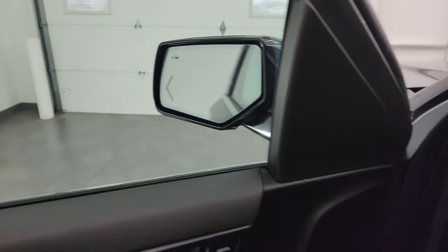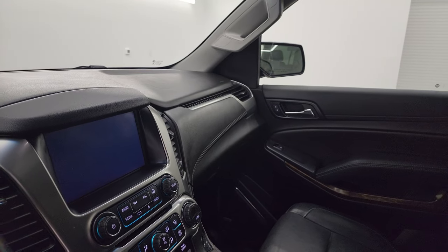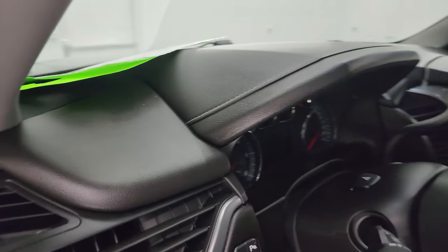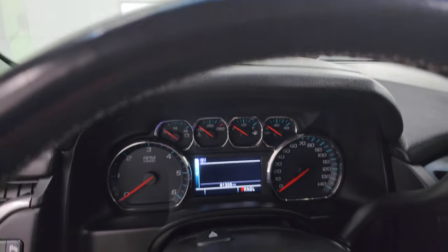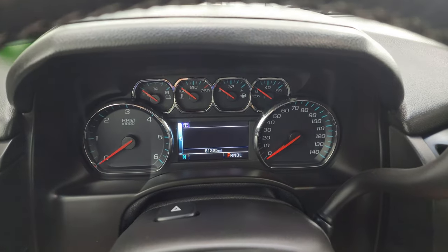These mirrors do power fold in, and I always like showing both sides so you know both sides are working properly. This one also has the Bose premium sound system. Let's hop inside and check out the miles, radio, and everything this one has to offer on the interior.